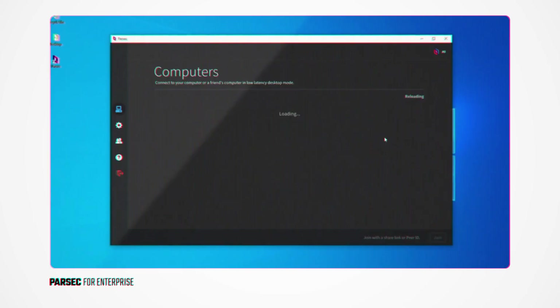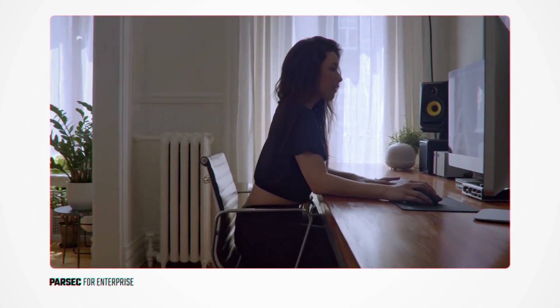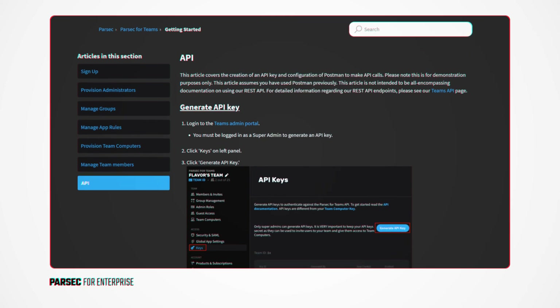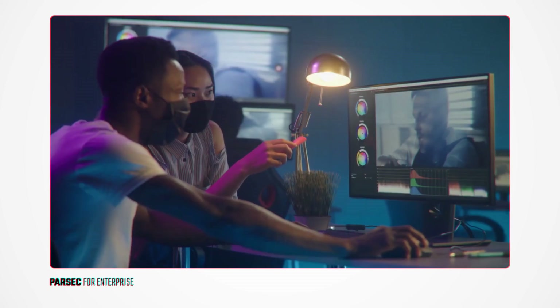Core functions such as inviting, organizing, assigning, and permissioning team members to computers and groups can be automated by integrating Parsec securely into your existing systems with API access, so you can continue to scale trouble-free.